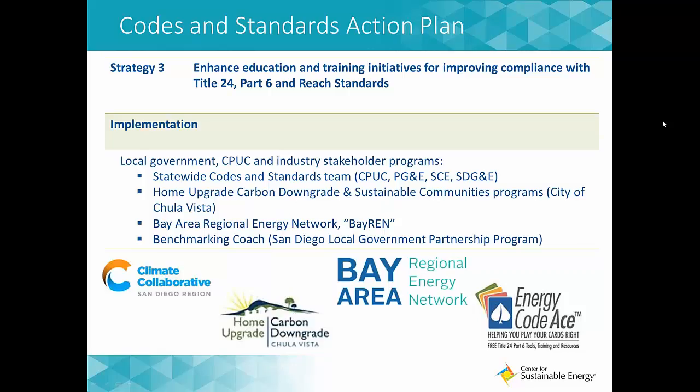The City of Chula Vista has a Home Upgrade Carbon Downgrade Program and Sustainable Communities Program, bringing trainings to both staff and the community on ZNE, energy efficiency policies, and emerging technologies. The Bay Area Regional Energy Network, or BayREN, has a Bay Area-specific codes and standards training program. And through the San Diego Local Government Partnership Program, there's a benchmarking coach — a direct service program for local governments and commercial building owners in the SDG&E territory where you can get live help via phone or email on how to establish benchmarking in your jurisdiction or building.